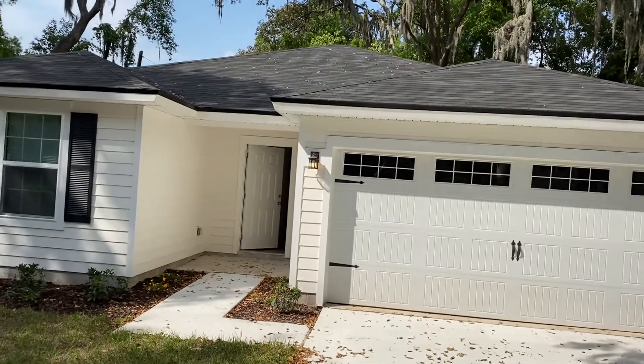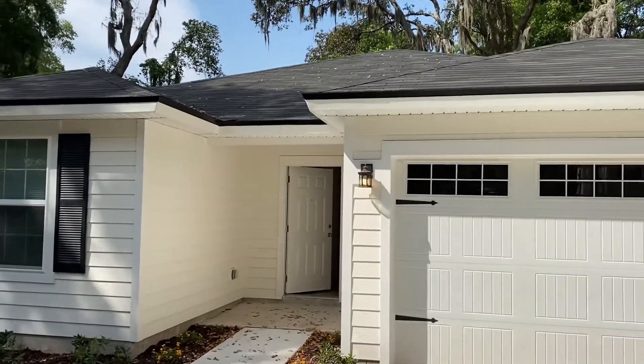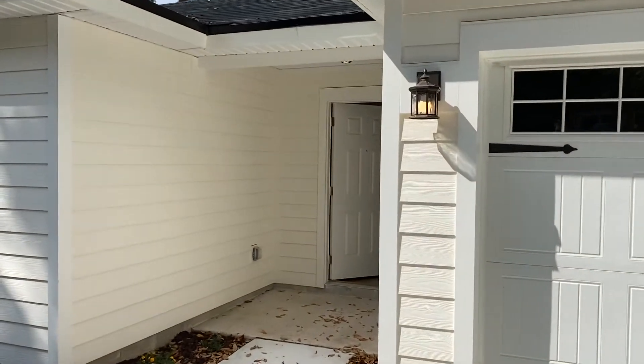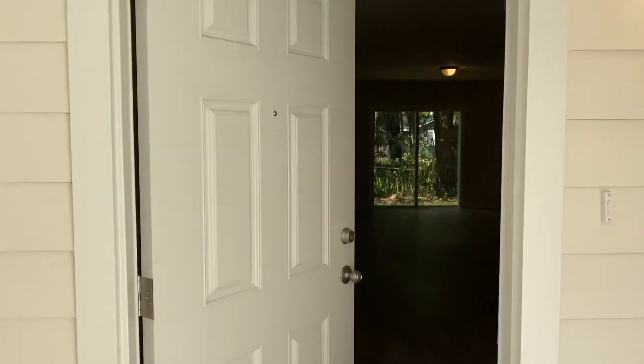Hey guys, this is William with JWB. We are at 497 East 56th Street on the north side of Jacksonville. This is a three-bed, two-bath new construction home with a two-car garage and 1,209 square feet.